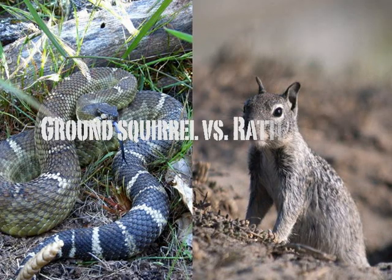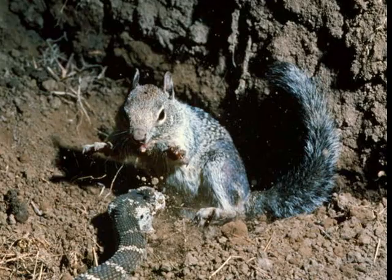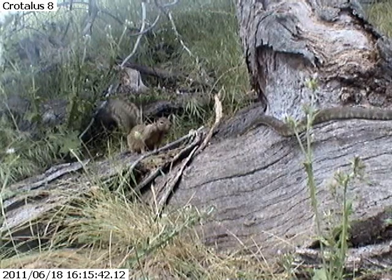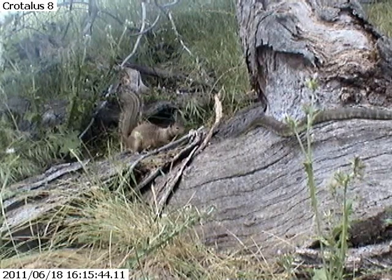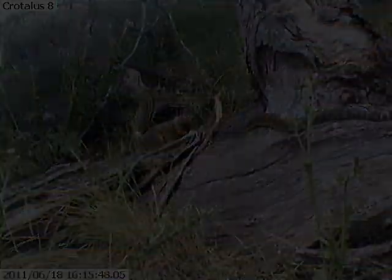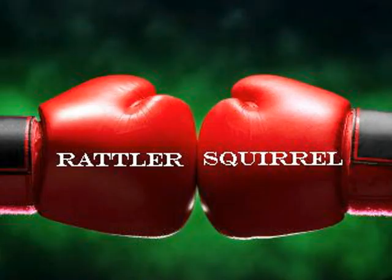The ground squirrel and rattlesnake are in an eternal battle to outwit each other, one always trying to one-up the other in this so-called evolutionary arms race. You may think that the rattlesnake, being a predator, has the upper hand, but ground squirrels have evolved a suite of characteristics to battle them. So in the match between snake and squirrel, who will take home the championship belt?